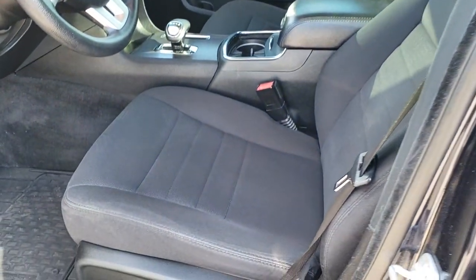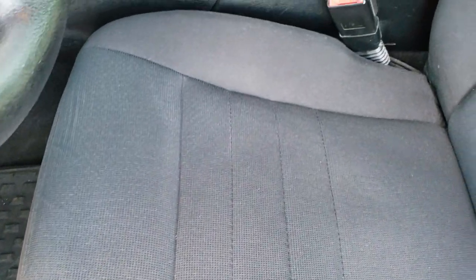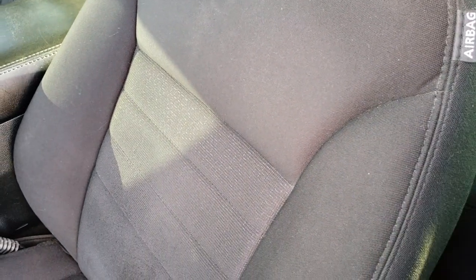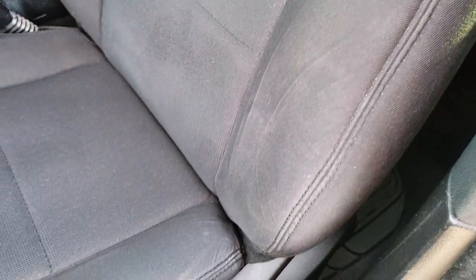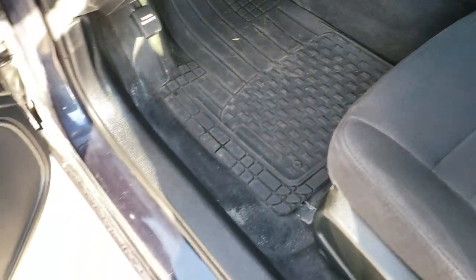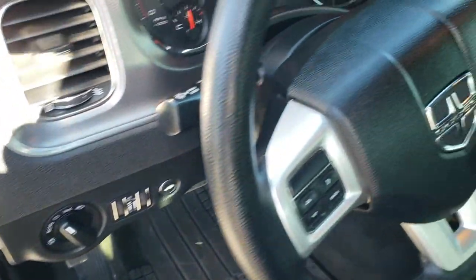Inside, the SE package gives you the black cloth interior. This one does have a power driver's seat. No rips or tears on the seats — they are in really nice condition. We have WeatherTech all-weather floor mats in here. Power windows, power locks, and power mirrors. Auto headlamps.